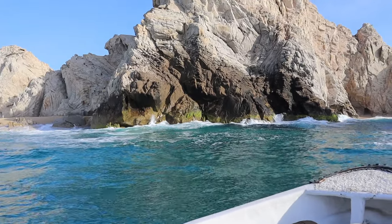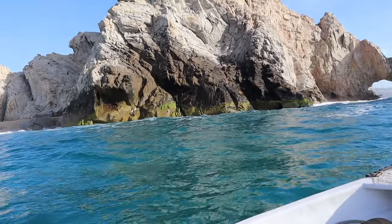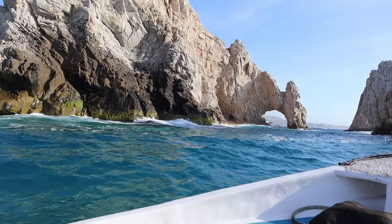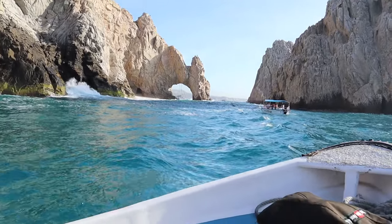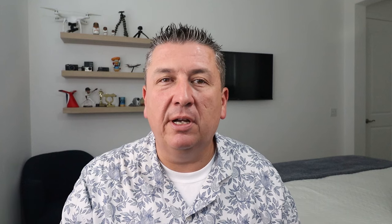If you've never been to Cabo before, what I always recommend is going to do a tour of the Arch — a big rock formation. You'll see it outside the cruise port in the marina.